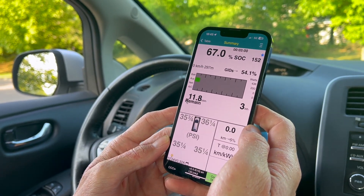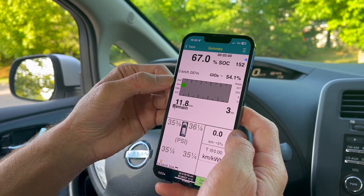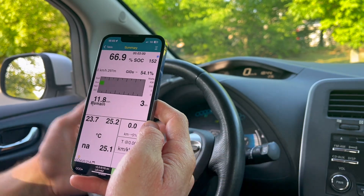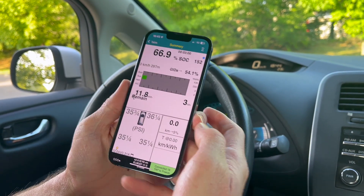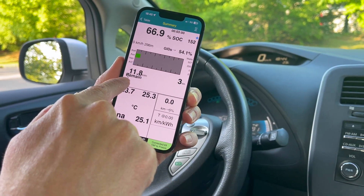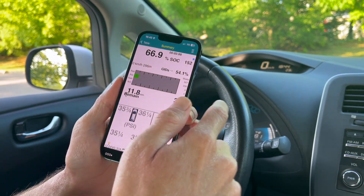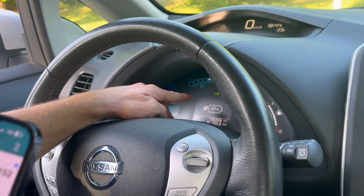This screen also updates in real time, showing loads from battery auxiliaries. All the things like the radio and lights are consuming 200 watts. If we fire up the AC or heater, those bars will also increase. This shows the real-time capacity remaining in the battery pack — right now we're actually at 67% charge, as you can see on the dashboard.